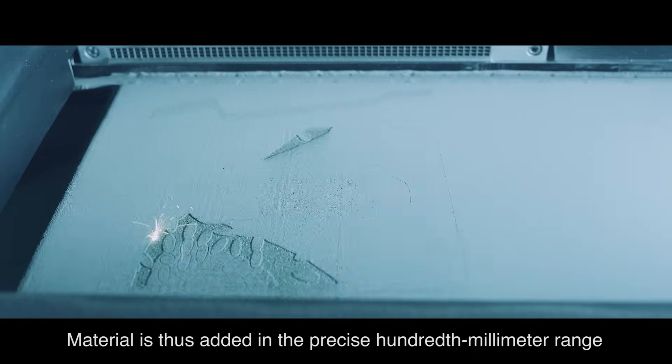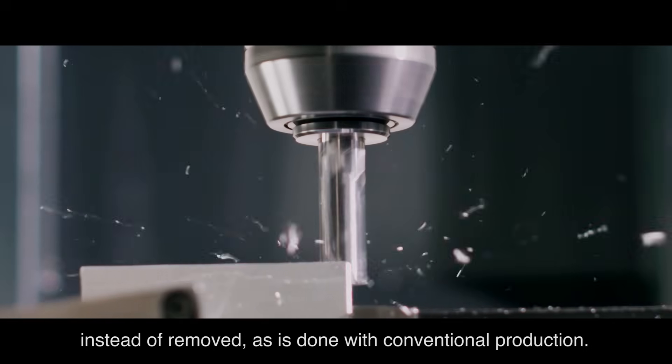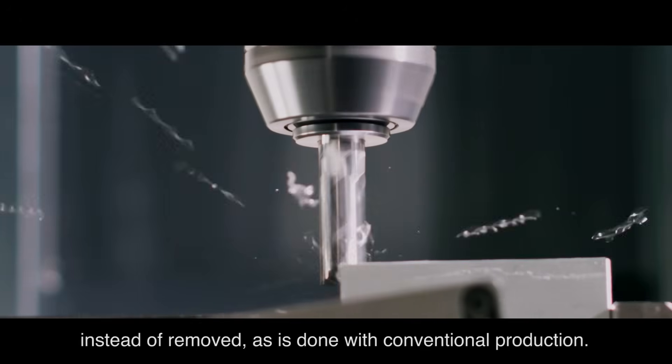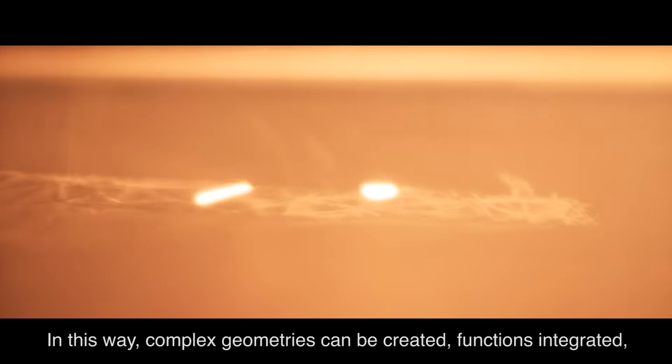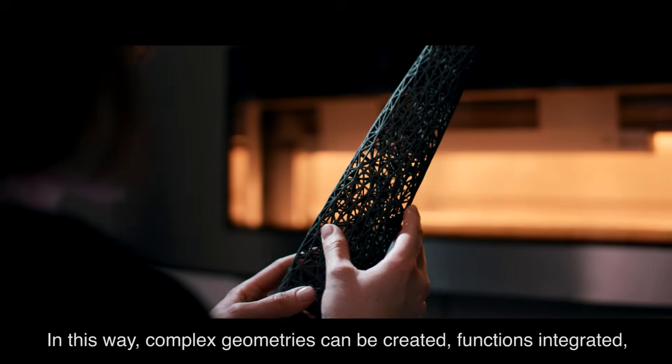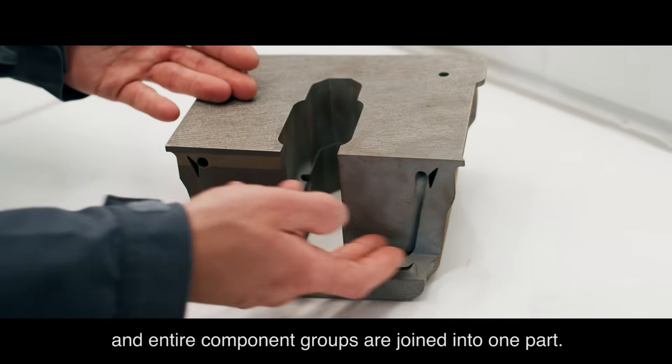Material is thus added in the precise hundredth millimeter range, instead of removed, as is done with conventional production. In this way, complex geometries can be created, functions integrated, and entire component groups are joined into one part.